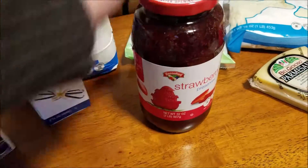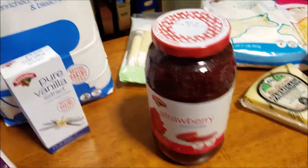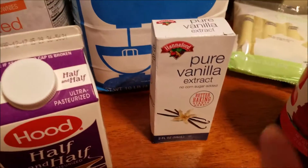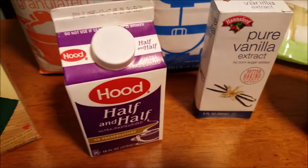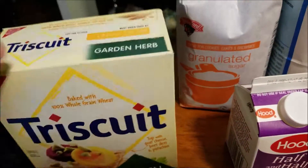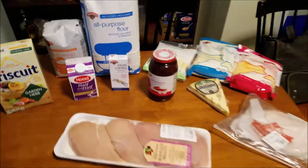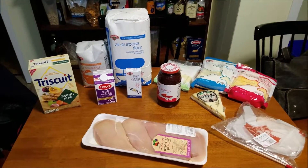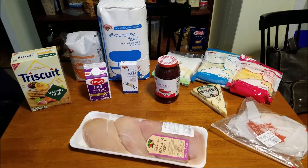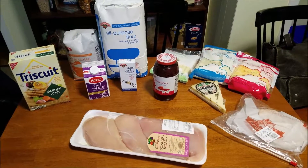And then we need more parm. Some strawberry jam. More flour — we were out of that. Sugar — we were almost out of that. Vanilla — we were also out of that. And then some half and half for coffee. Some Triscuits. And then some chicken — it's like three pounds of chicken. I just bag that up individually.